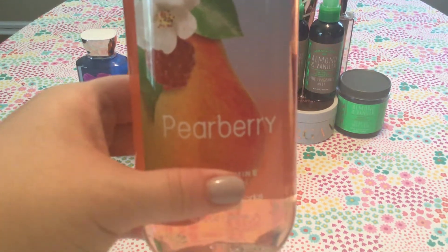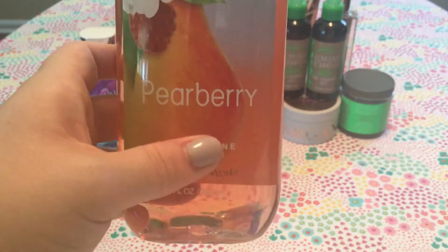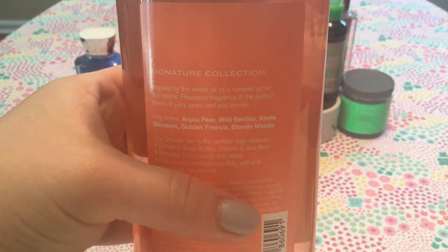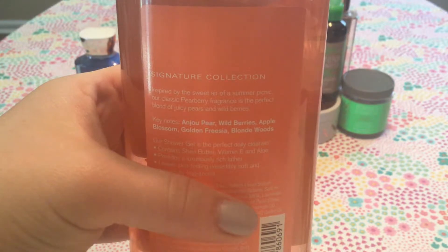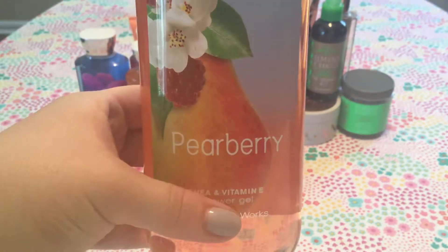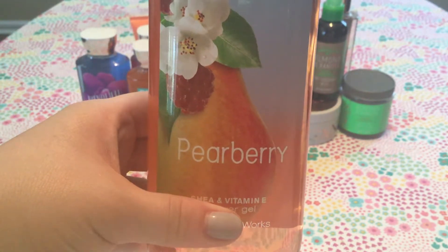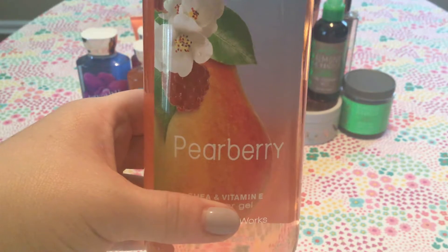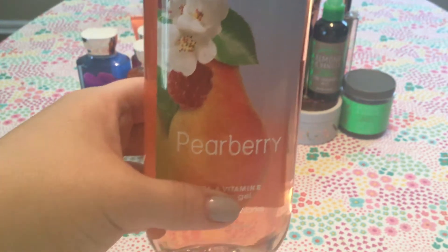The last regular body wash — and last of body care, actually — is Pear Berry. Scent notes are Anju Pear, Wild Berries, Apple Blossom, Golden Freesia, and Blonde Woods. It's a really nice pear and berry scent — they nailed the name on this one. Just classic pear and berry, not much else to it. Really fruity, really fresh, and I enjoy it a lot.